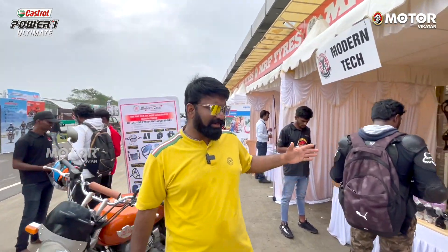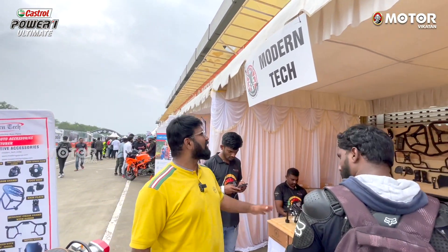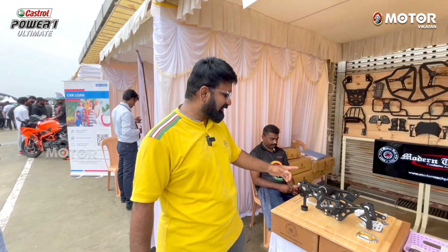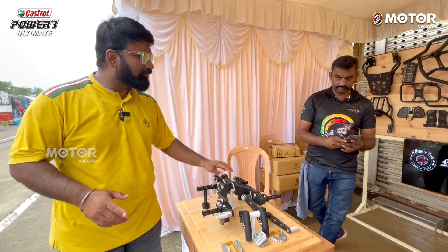So what do you see in this celebration? There are many stalls. In the first stall, there is a Modern Tech stall. In this stall, there are customizations. The most important feature is Royal Enfield bikes.